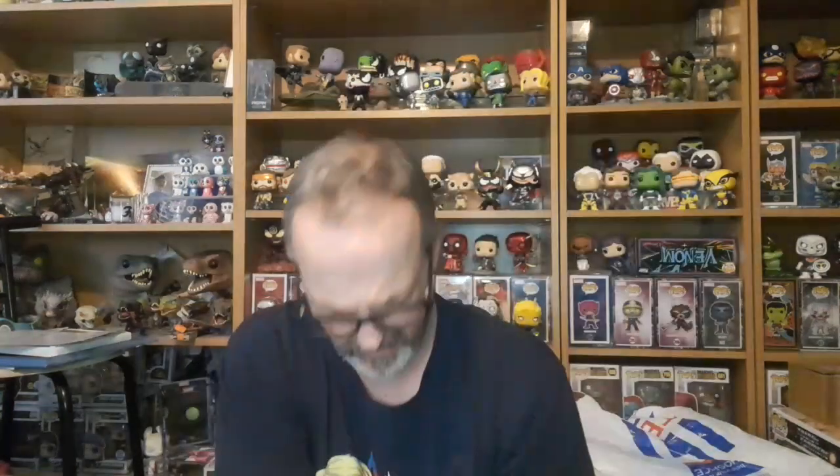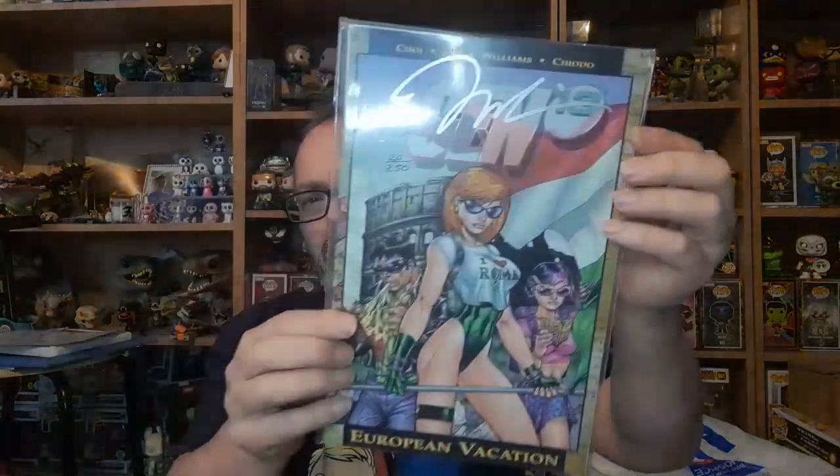Let's get these ones out — we have Gen 13, signed by Jim Lee, out of 250 copies. That is very nice.